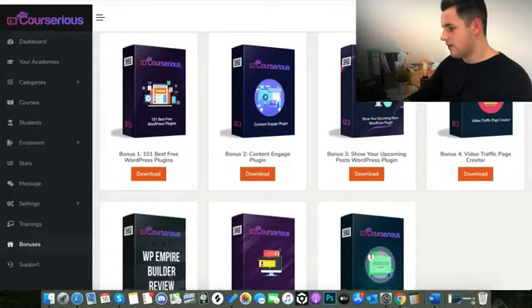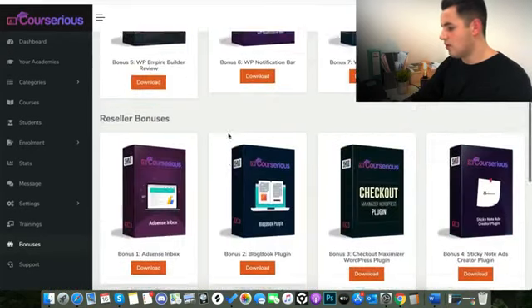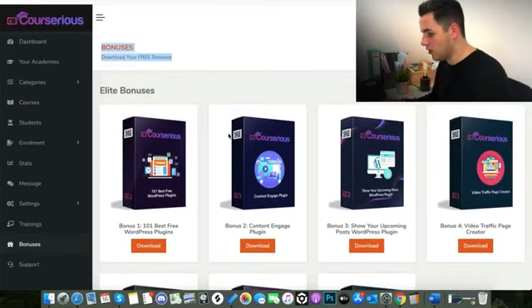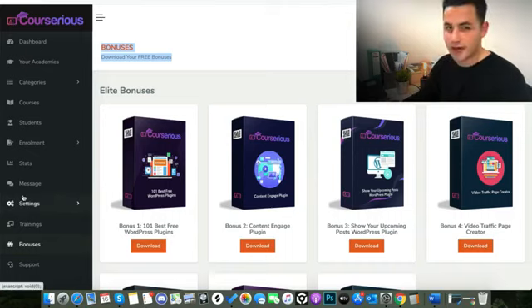I'm going to jump into the members area on Courserius. As you can see, it's a really great modern-looking software. It's just been developed and has obviously had a lot of money invested into the platform. I can't really get my head around how cheap this is for how much stuff you get.